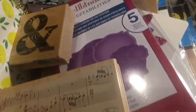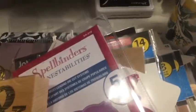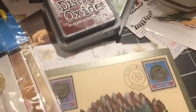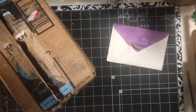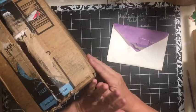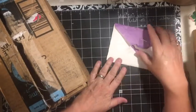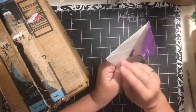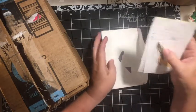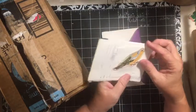We have happy mail! Hi everybody, it's Julie and I'm here with some happy mail. I have four different ones. We'll start with the card from Chelsea Grimes.